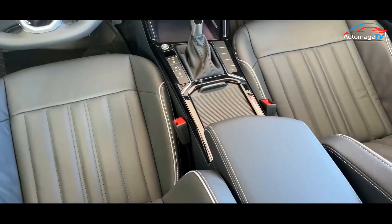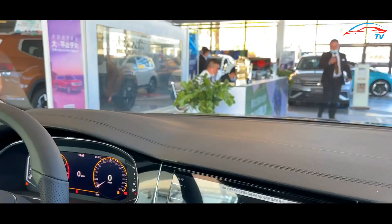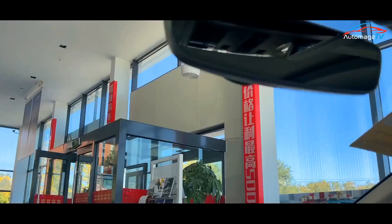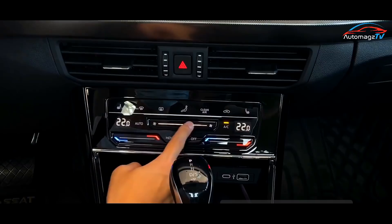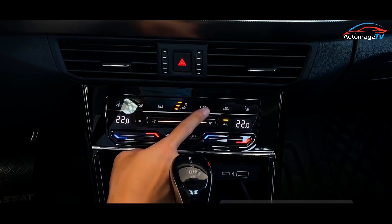The overall interior shape is almost unchanged from the old model, with no difference between the different versions except for color matching. Here we take the plug-in hybrid version of the Passat as an example. The surface of the asymmetric center console is covered with a large area of bright black panel, and its surface also has a raised texture with a dot matrix layout, which is basically consistent with the old Passat.